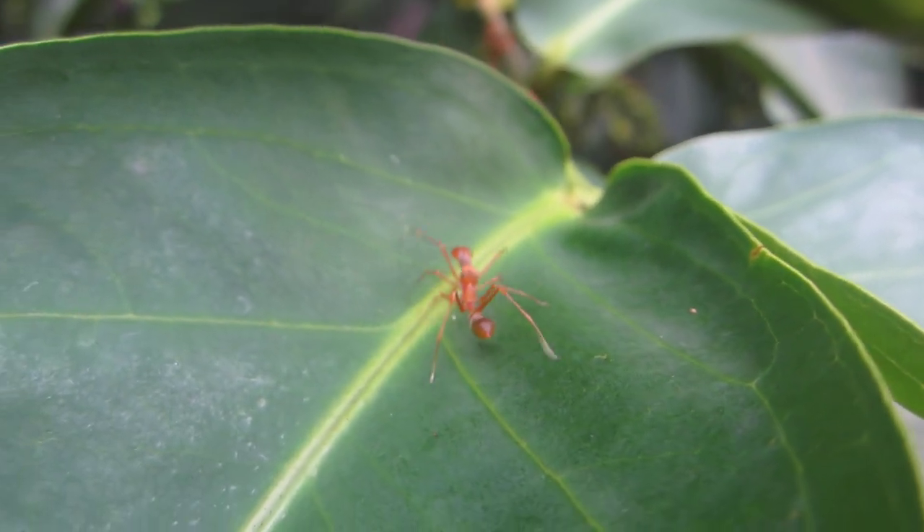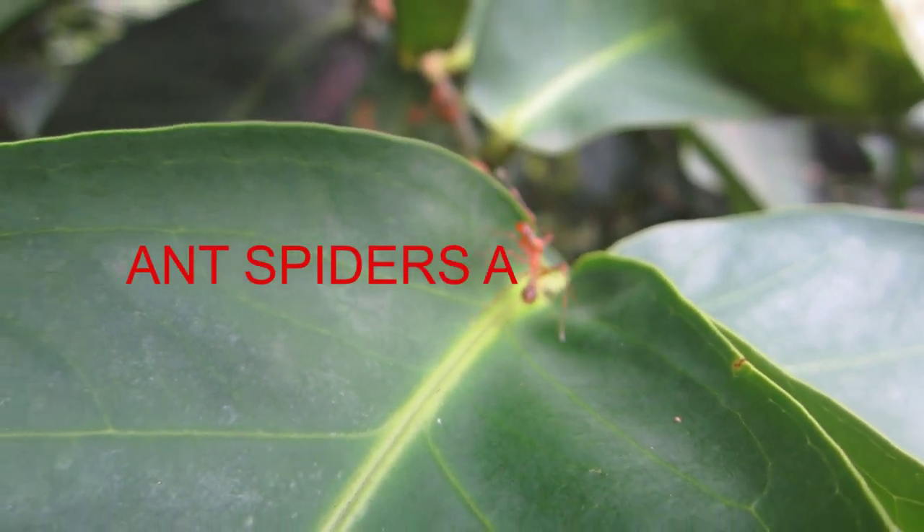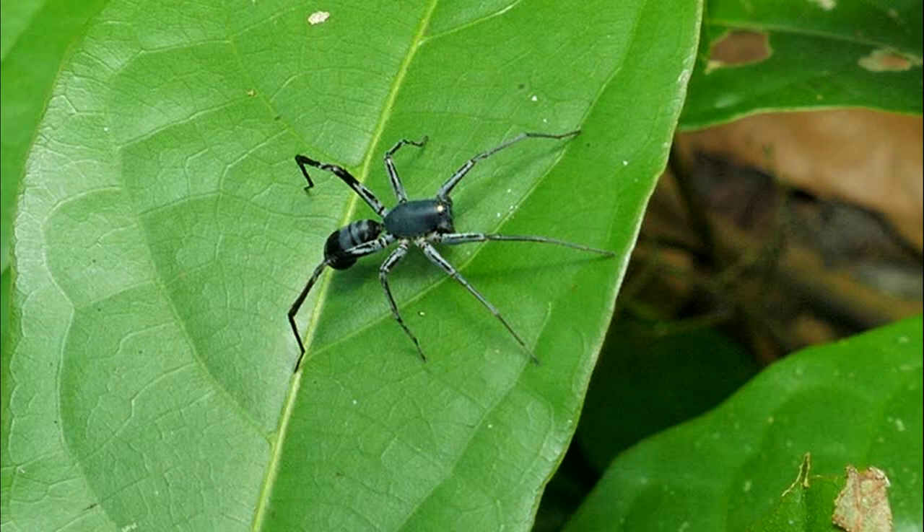The spiders live in association with the nest of ants of their prey species and use their mimicry to enter and leave the nest unmolested. If the ants detected them as intruders, they would mass to repel and perhaps kill them.